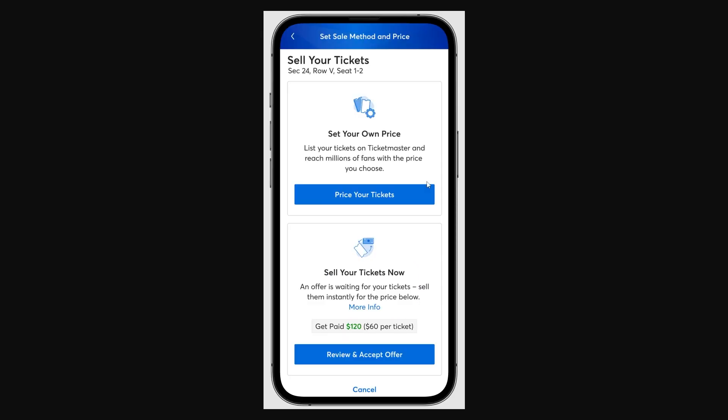It can also be done on the app as well. When you click 'Sell' on there, you'll be taken to a page where you can either set your own price for your tickets, or you can sell your tickets now and get some money back instantly.